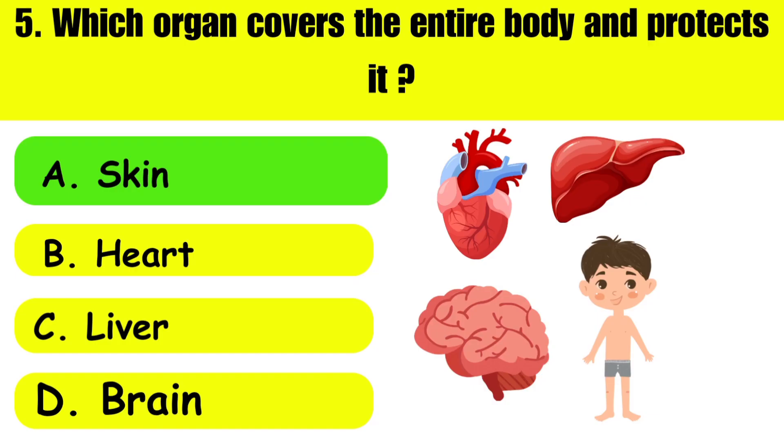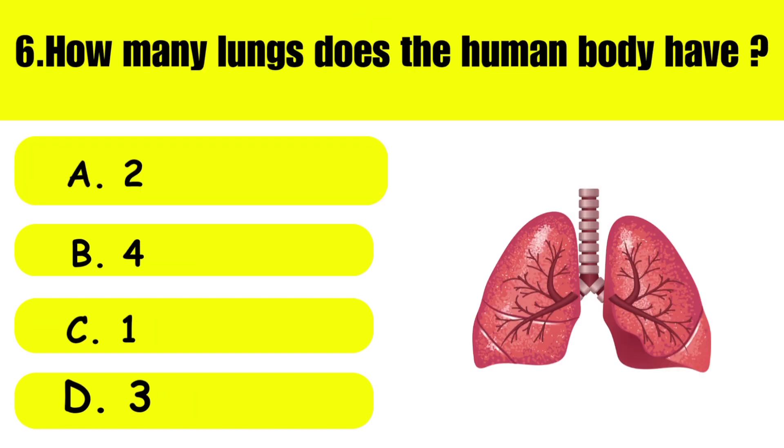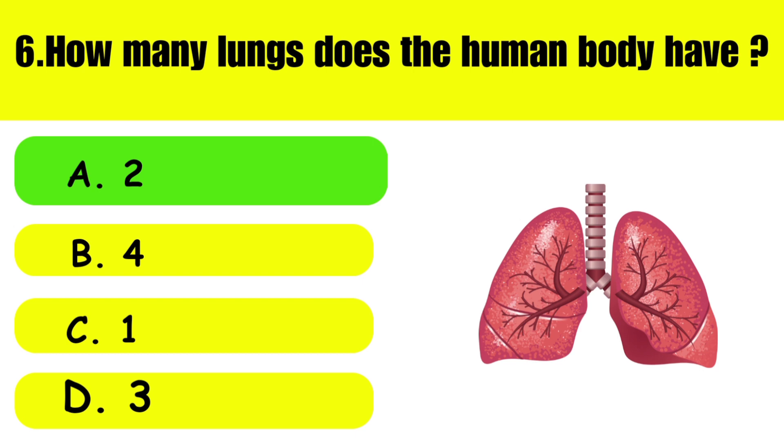And here is the answer — it's skin. Question number six: How many lungs does the human body have? A: two, B: four, C: one, D: three. And here is the answer — it's two.